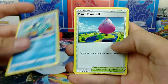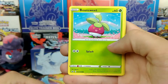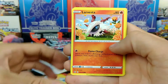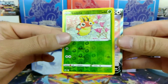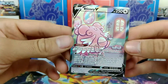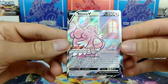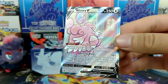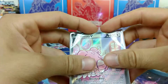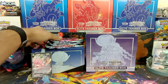We've got a Dark Energy, Drizzle, Dinatree Hill, Justified Gloves, Sobble, Bounsweet, Furfrou, Diglett, Larvesta, Reverse Ladyba — hey, we got a Blissey V! I'm not sure if this is a full art or if this is the secret rare. Nope, I think it's just a full art, but wow. Way to start off the box! We're going to toss this thing in a sleeve real quick. Bam — set you right back there. Wow.